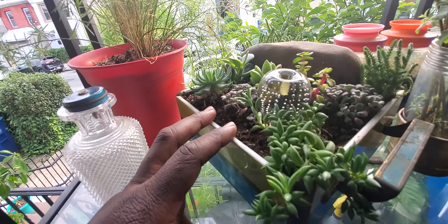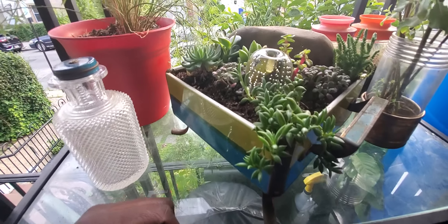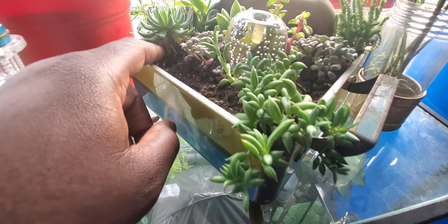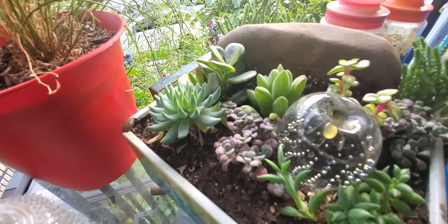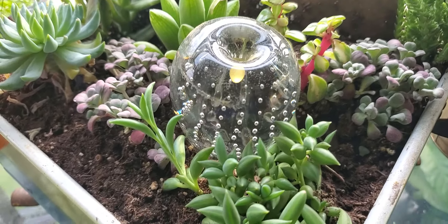This is a project that I worked on a couple of days ago. It's looking good — nothing has died. It could stand to be watered a little bit, but these are succulents so you don't really have to water them too much. I'll give it another couple of days before I actually give it some water.